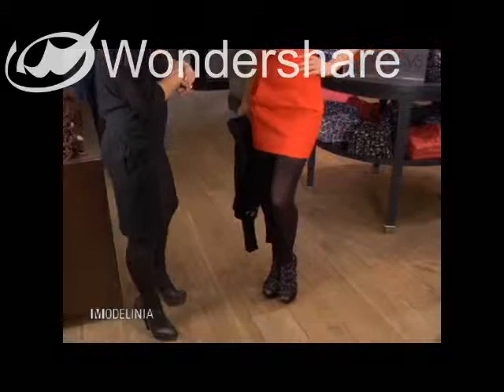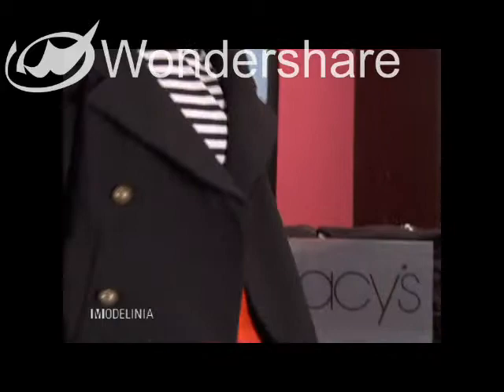This is the look we picked for you for day five, and we hope you love it. I really, really love this outfit.